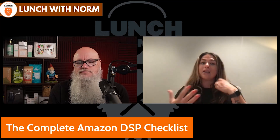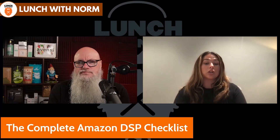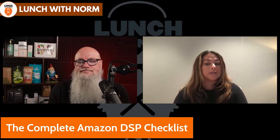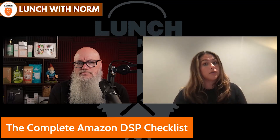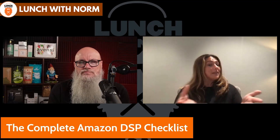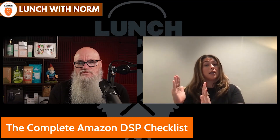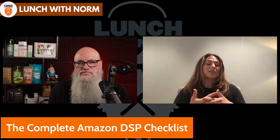For repeat purchase products we'll generally retarget past purchasers, which opens up another audience as well. What makes DSP interesting is it's not as simple as here's a list of keywords — here's what we're going to target. You have to go and find those audiences that fit the strategy you're looking for.